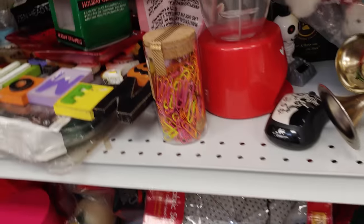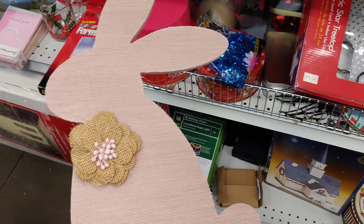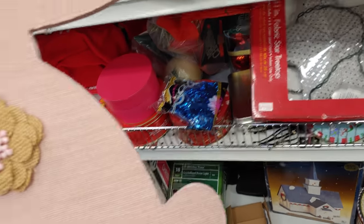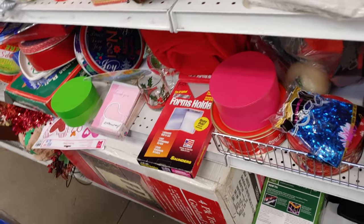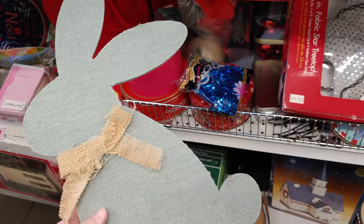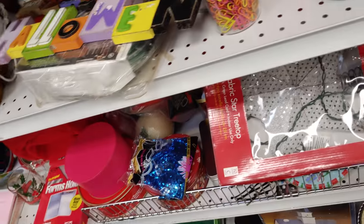Now we're down the Christmas aisle. I was checking to see if they have anything new or exciting. Those bunnies were so cute — $2.49 each — but I'm going to wait because I want to see if Michaels comes out with those grab bags where I can get a lot of stuff for $4. So I'm kind of going to wait, but those were beautiful bunnies. It would be $5 for both if I went ahead tonight.